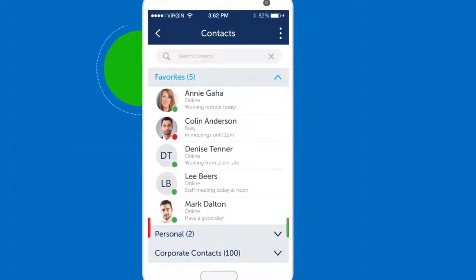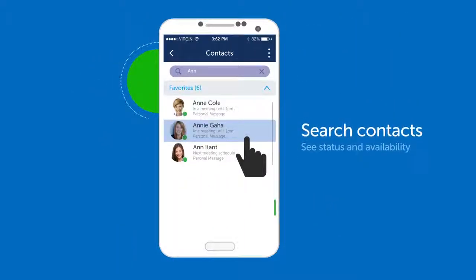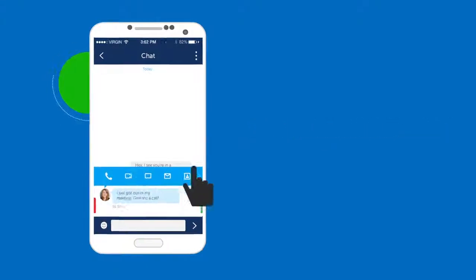Looking for someone? With MyCollab, you can easily search for colleagues and see their availability. Send those contacts a quick note via chat, and if you need a call, when they're ready, get the conversation started on any device.